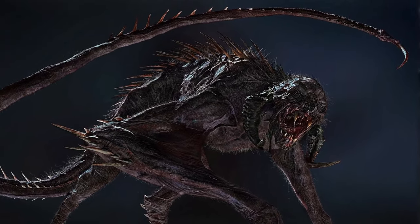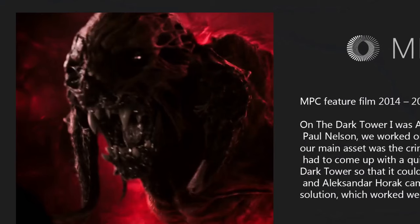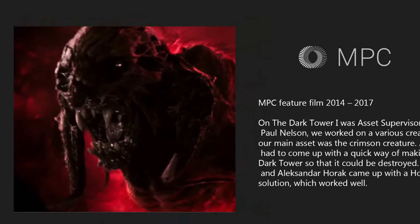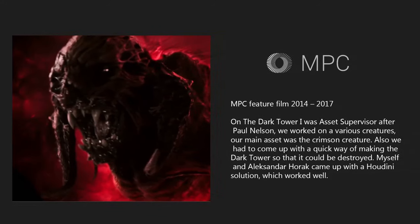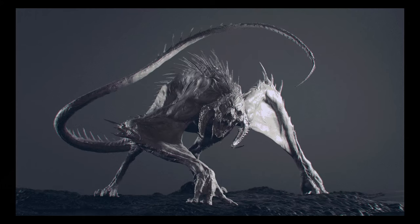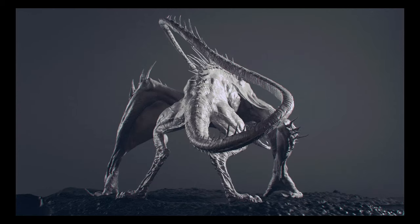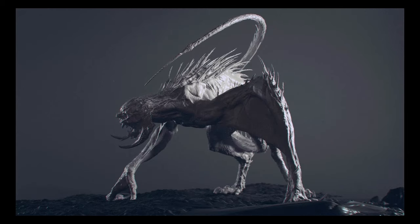When the main character Jake travels through a portal to a post-apocalyptic world called the Midworld, he must confront the looming danger with the help of a gunslinger. It is here that he encounters the Crimson Creature, which is a quadrupedal monster with a very long tail. It is very agile and has a mouth full of sharp teeth. Although not the overarching enemy, it does threaten to kill both Jake and the gunslinger and was only put down after sheer hardship and a stroke of luck.